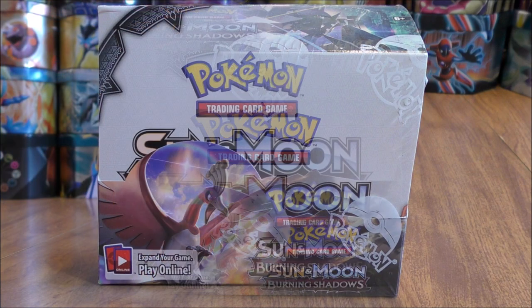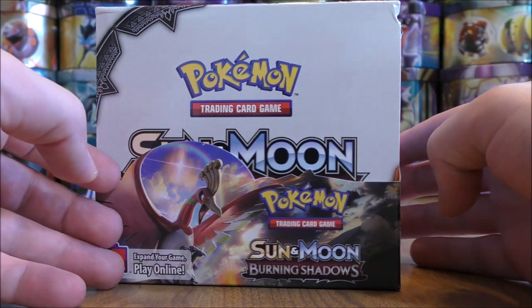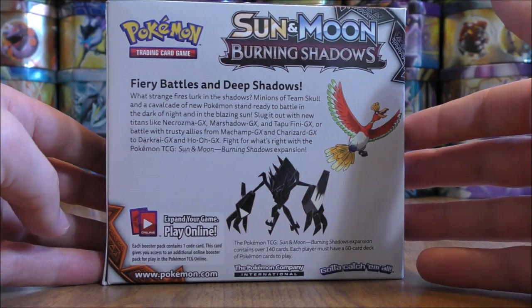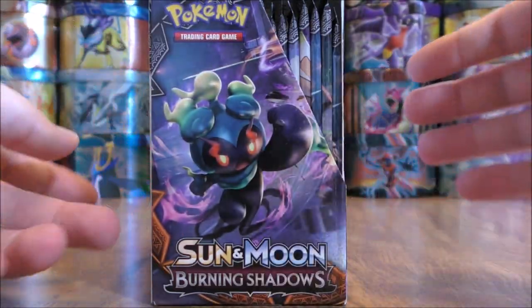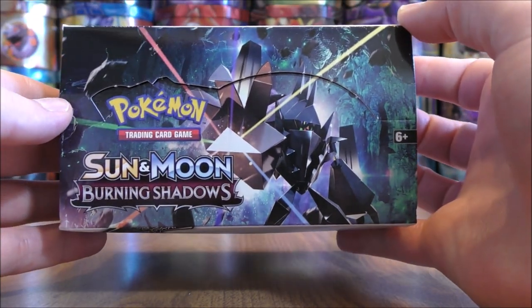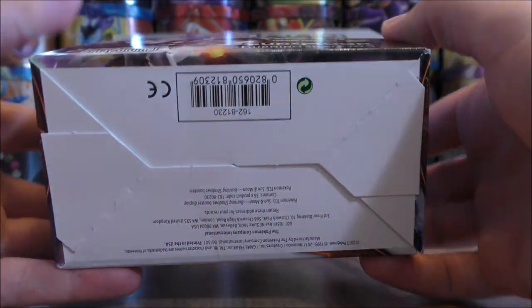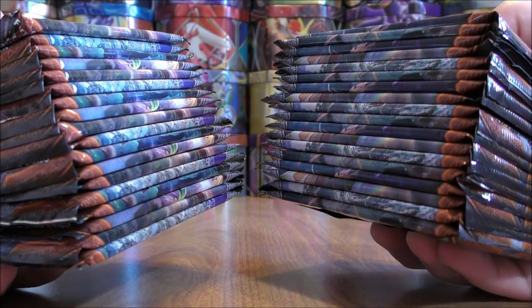The plastic wrap is off of the Booster Box. You can see some of the featured Pokemon within this set — 36 Booster Packs inside this box. Ho-Oh GX is in the set, Togedemaru GX, Necrozma GX of course. Lots of competitive cards in the set. This is easily one of the top three most competitive sets in the Sun and Moon series. Here's a look at all 36 Booster Packs.